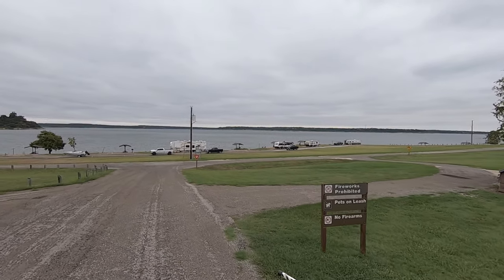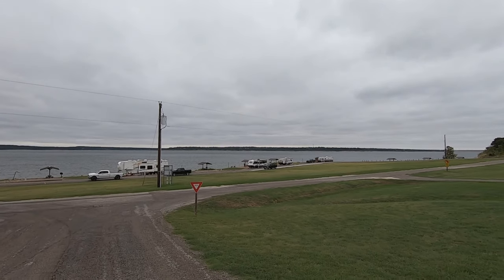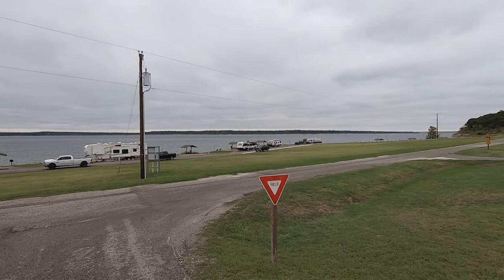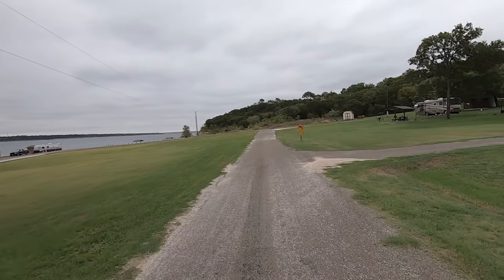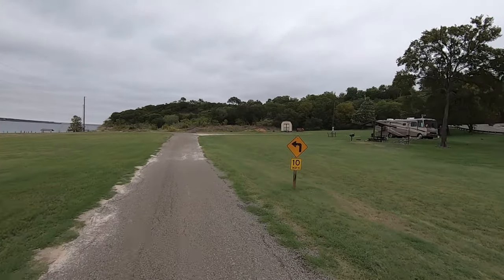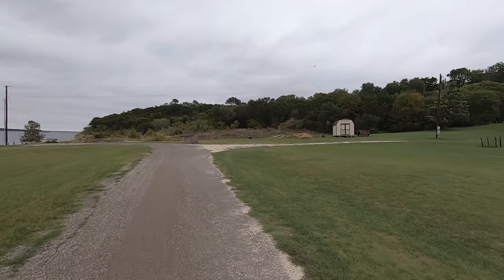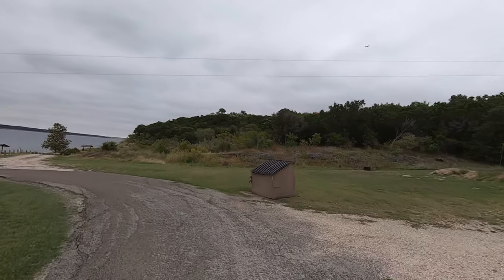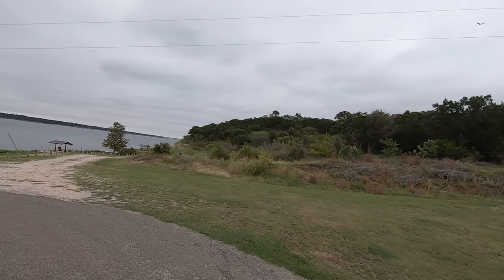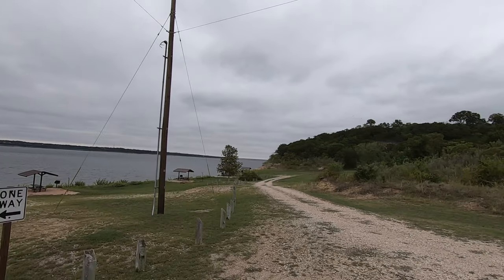It is September 8th, 2020, Thursday. Now, almost all of the sites here at Westcliff Park are pull-through and have power, but there are four primitive sites down here on this gravel road. So we're not going to go down the gravel road, but I'll give you a good look as we go by.